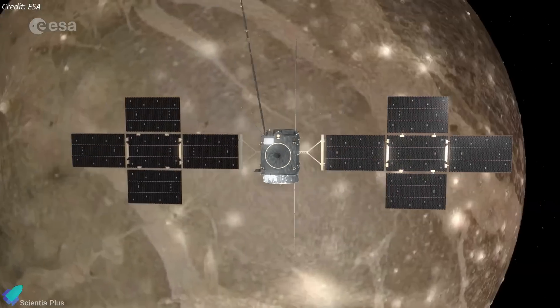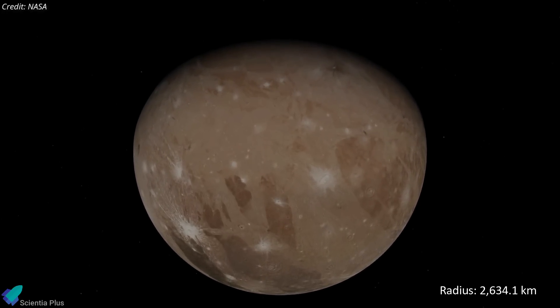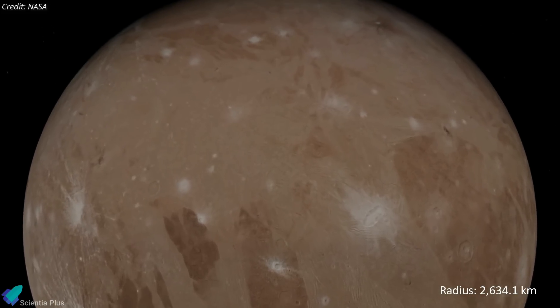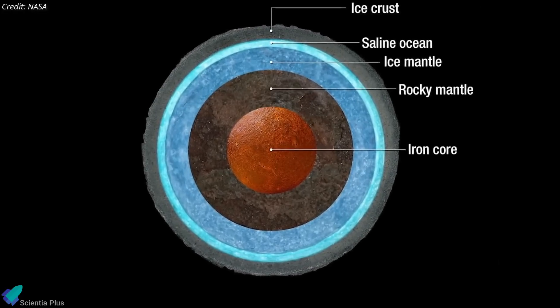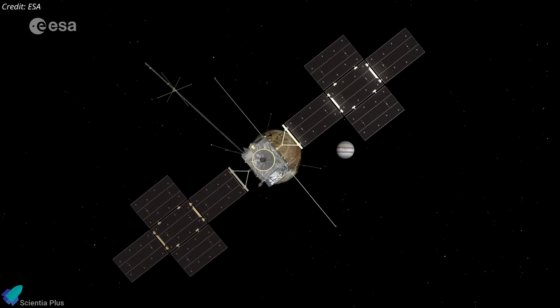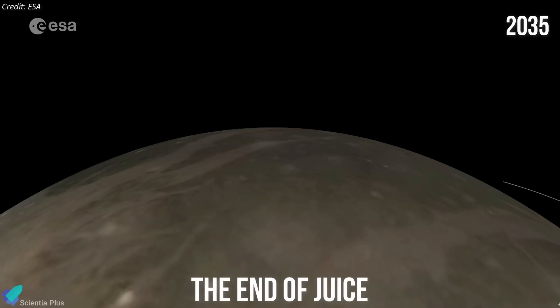The final stage of the JUICE mission will involve orbiting Ganymede — the largest moon in the solar system, with a radius of 2,630 kilometers, slightly less than Mars, and 4.5 billion years old. The spacecraft's instruments will create a high-resolution map of Ganymede's icy surface and investigate its magnetic field and deep subsurface ocean. JUICE will enter orbit around Ganymede in late 2034 and remain there through the end of the mission, currently planned for September 2035. When JUICE runs low on fuel, ground controllers will guide the spacecraft on a collision course with Ganymede to ensure it doesn't contaminate any other moons in the Jupiter system, which could hinder future missions searching for life.